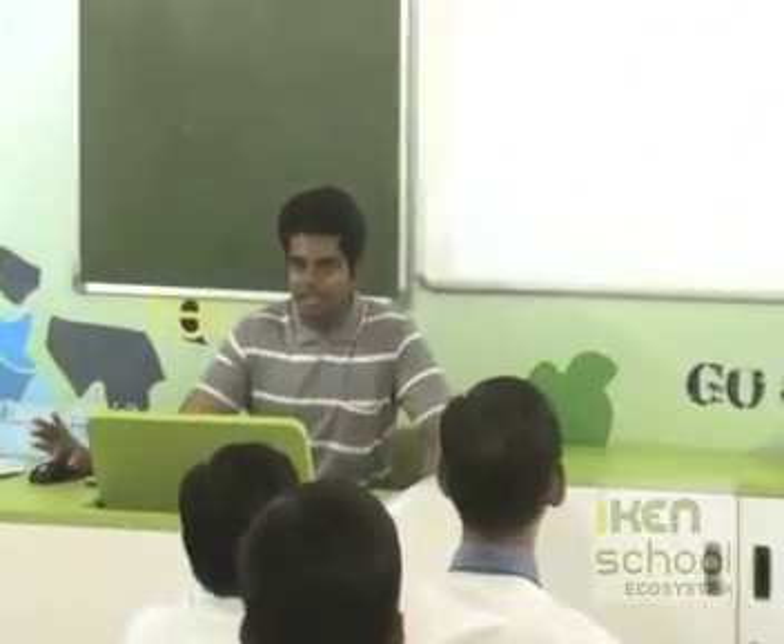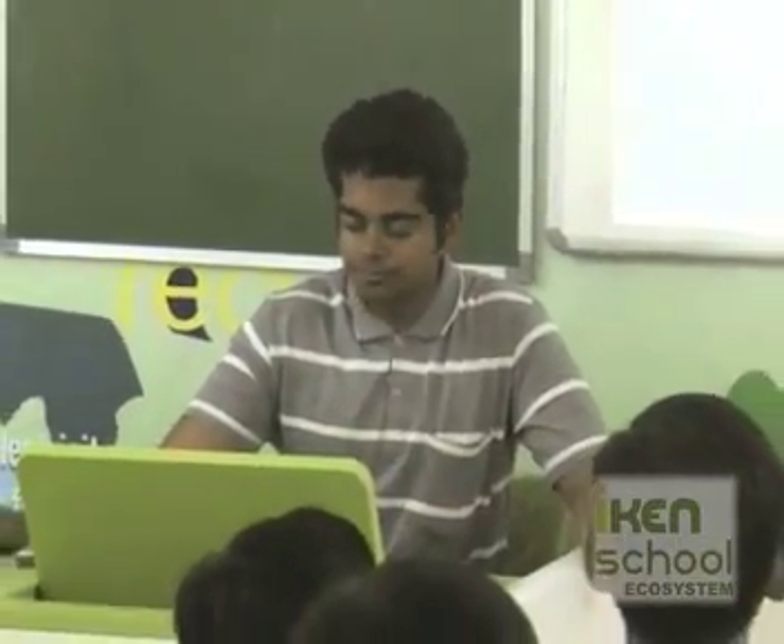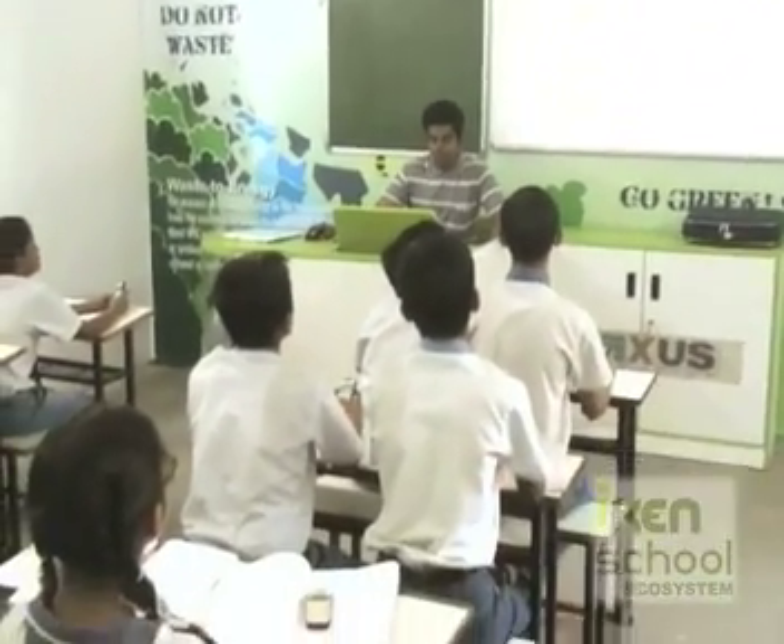I think what I have explained so far is clear to you. Do you have any doubts right now? Sure? So far, good performance.